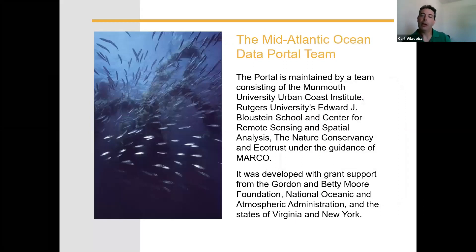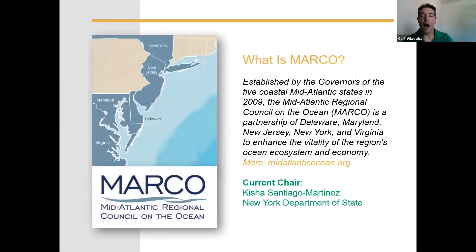Who is the portal team? Currently it's Monmouth University, Rutgers University, the Nature Conservancy, our developer Eco Trust based in Portland, Oregon, and we work under the guidance of the Mid-Atlantic Regional Council on the Ocean. The portal has been developed with grant support from the Gordon and Betty Moore Foundation, NOAA, and the states of Virginia and New York — I should say Commonwealth of Virginia. MARCO is a consortium formed by the governors of the five Mid-Atlantic coastal states — New York, New Jersey, Delaware, Maryland, and Virginia — to work together on ocean issues. It's currently chaired by the state of New York, but the chair rotates to Delaware in just a couple of days. For more about MARCO go to midatlanticocean.org.